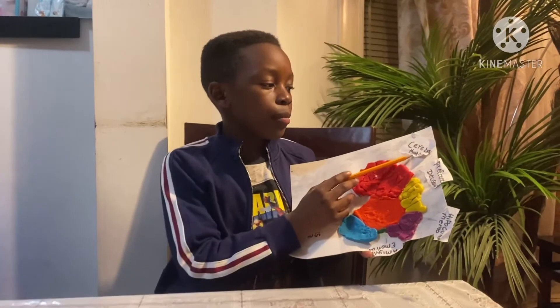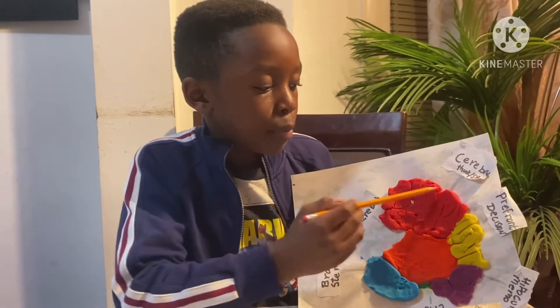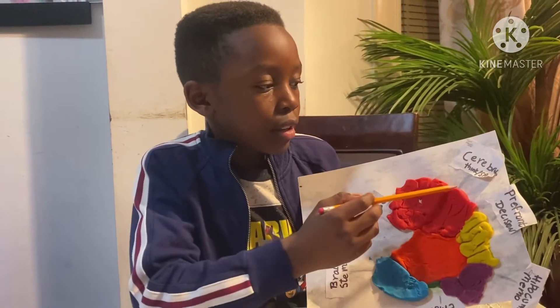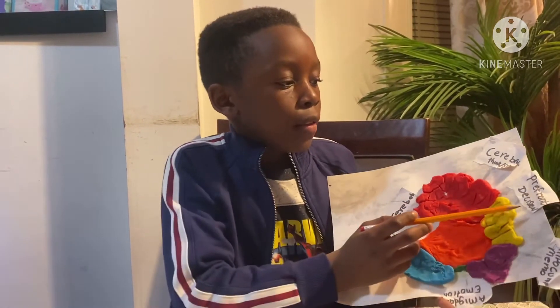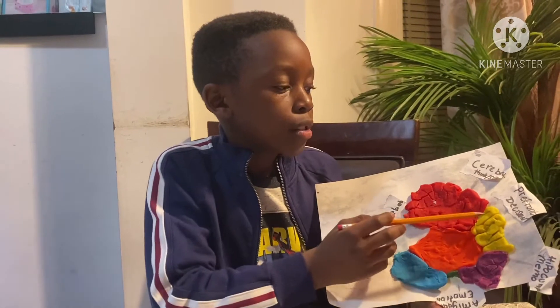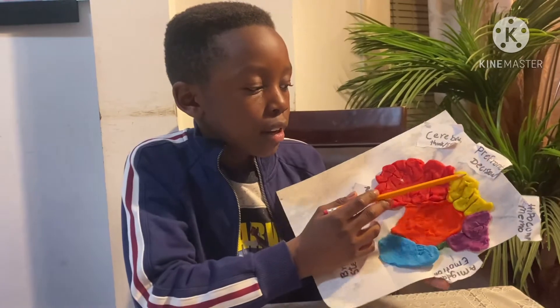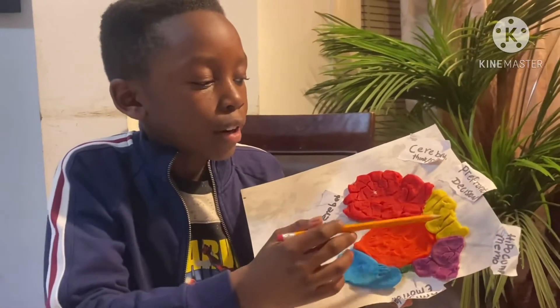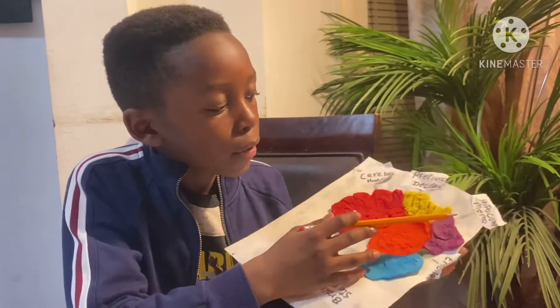First off, we're gonna start off with the cerebrum — it helps you think and speak. This big red part right here is called the cerebrum. This yellow part is called the prefrontal cortex; it helps you make decisions. That's this yellow part right here — the prefrontal cortex.